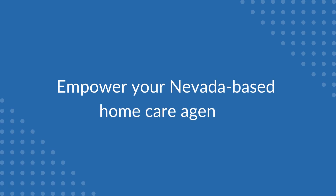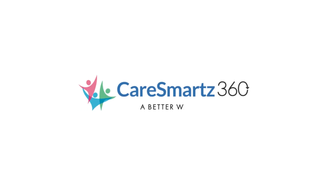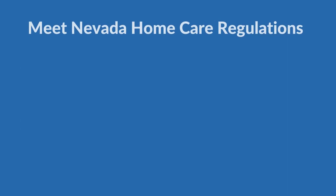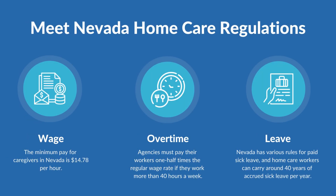Empower your Nevada-based home care agency with CareSmart 360, an all-in-one solution to manage all facets of in-home care and adhere to other home care rules, such as those pertaining to wage, overtime, and leave.